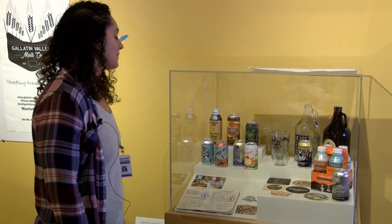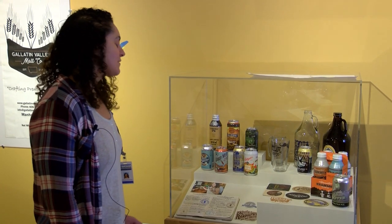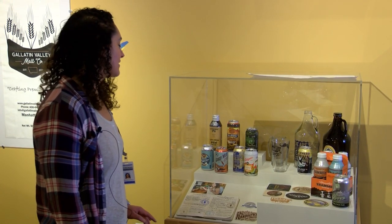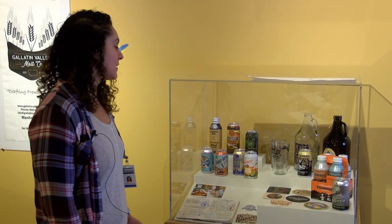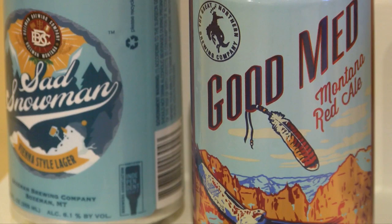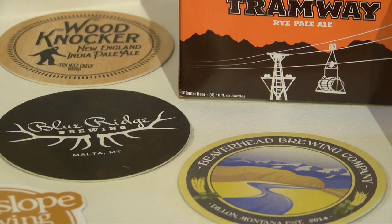A lot of breweries have become very creative with their label designs, and much like those early breweries used bright colors, text, and layout to capture people's attention, the same practice is still in use today with modern breweries. This here is a good example of just the variety that breweries have used to capture people's attention.